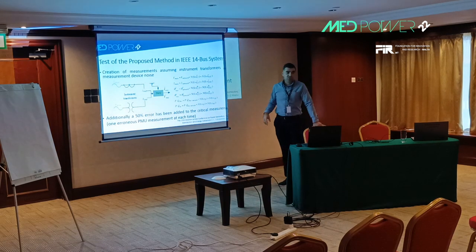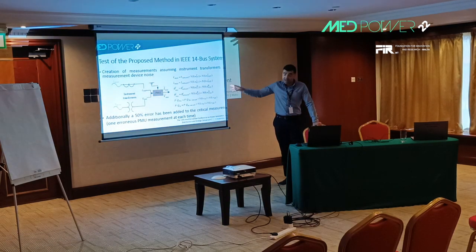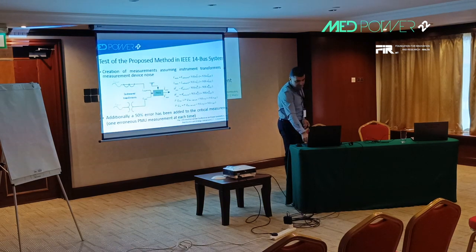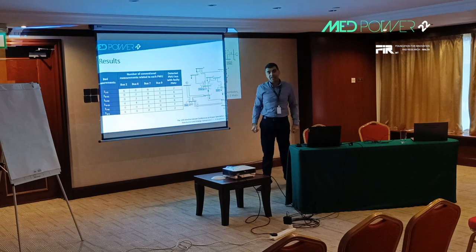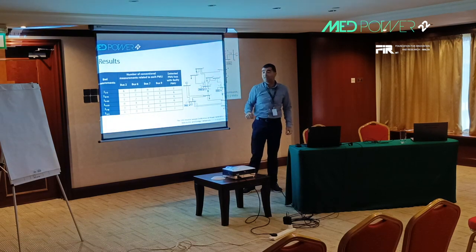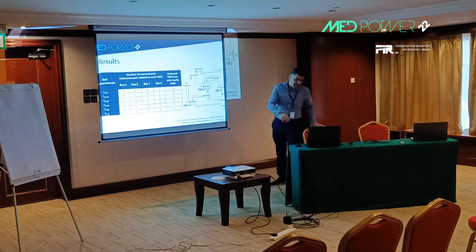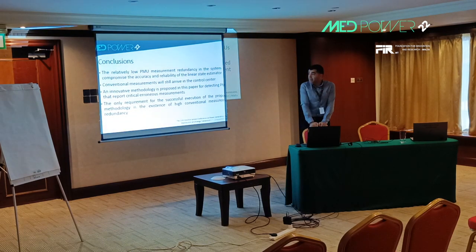We tested this methodology on the IEEE 14-bus system, assuming not only erroneous PMU measurements but also instrument and PMU noise. We added 50% error to the critical measurements. As you can see in the results, for the first case, six conventional measurements were related to PMU at bus 2, the PMU at bus 2 reporting the erroneous measurement is detected. The method achieves a 100% success rate in detecting all 13 critical PMU measurements as erroneous.